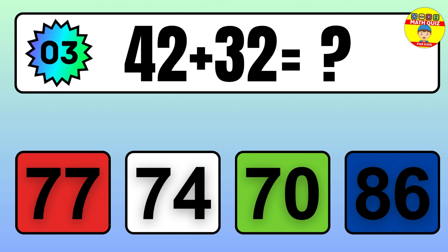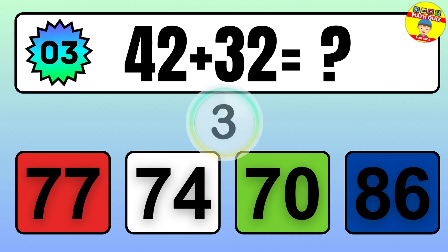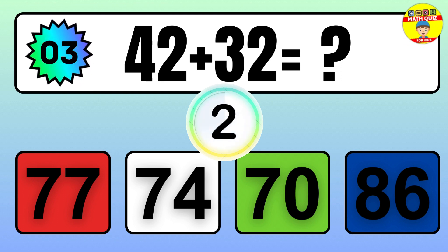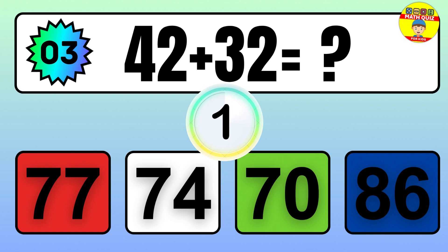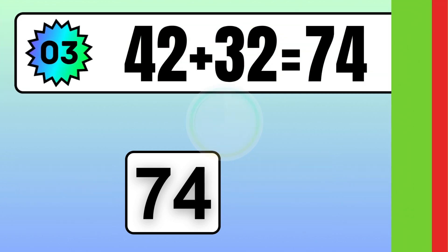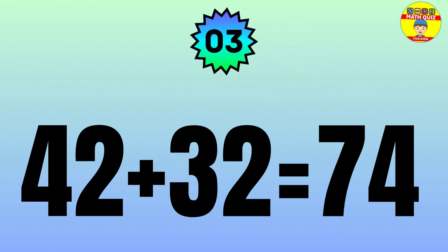Question: 42 plus 32 equals what? The answer is 42 plus 32 equals 74.